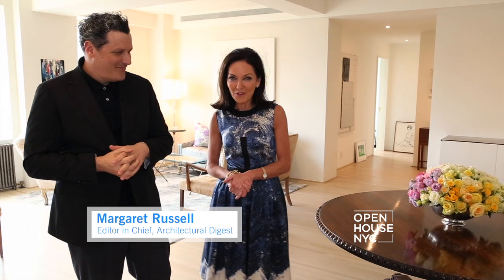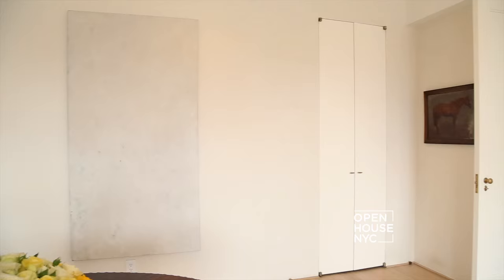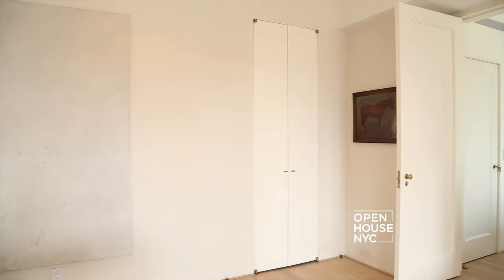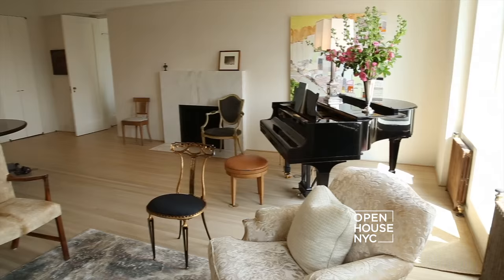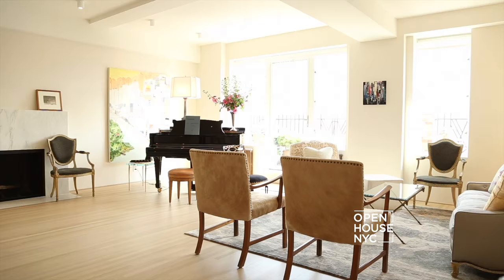I'm Margaret Russell, Editor-in-Chief of Architectural Digest magazine, and I'm here today with my friend Isaac Mizrahi. Three apartments put together — it took 20 years. I moved in 20 years ago and lived in the one bedroom for quite a long time, and then I acquired the studio, and then I got this place in between and put it all together, and I think it flows very well.